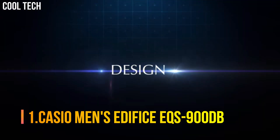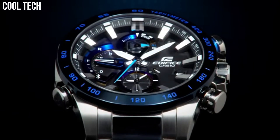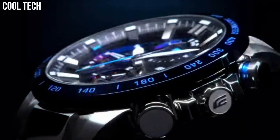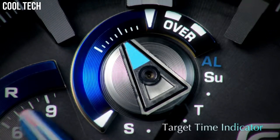Number 1: Casio Men's Edifice EQS-900DB. With a variety of aristocratic, sleek styles, Casio's Edifice timepieces possess features including multi-layered dials and world time.